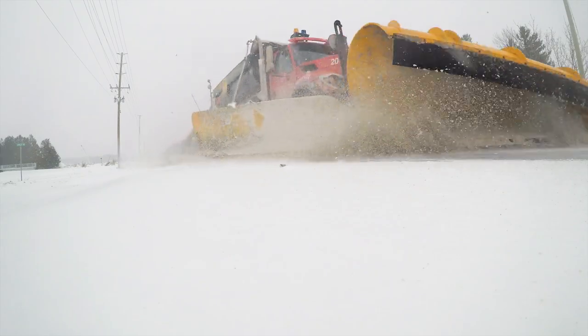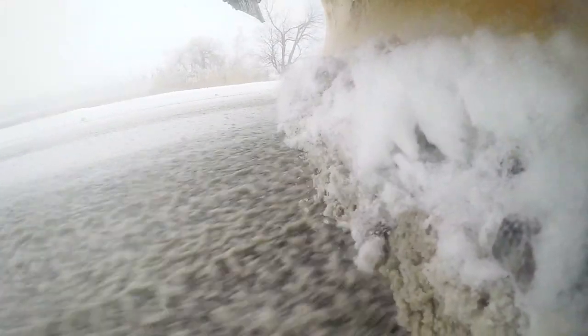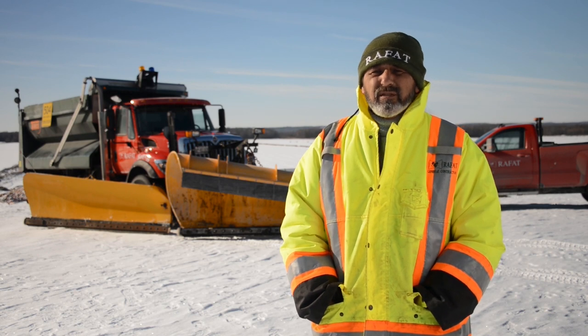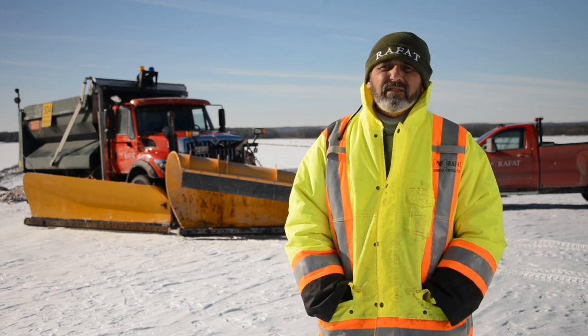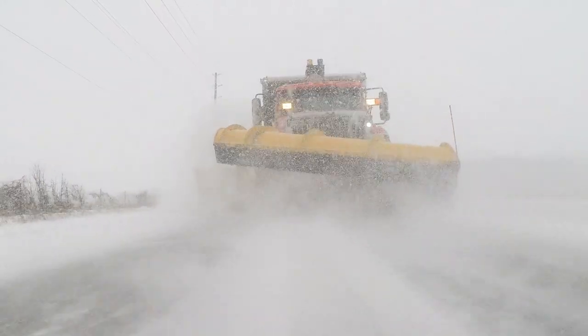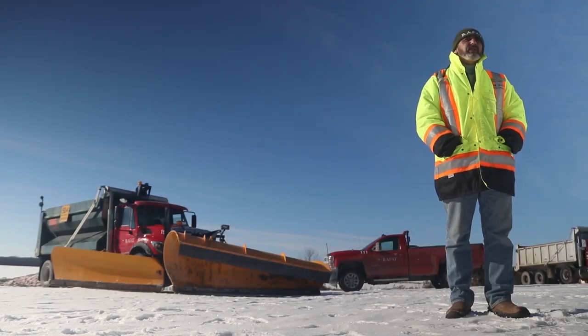With the Polar Flex system, the way that it's clearing the snow off the road and catching the divots in the road, it allows us to use probably 20 to 30 percent less salt or sand. My drivers report to me that they're getting very little noise out of the Polar Flex systems compared to the straight edge systems.